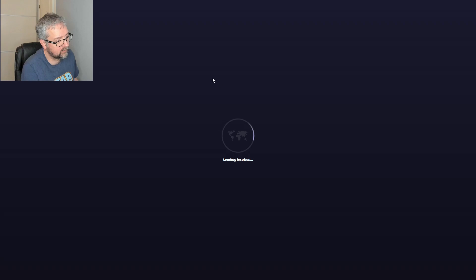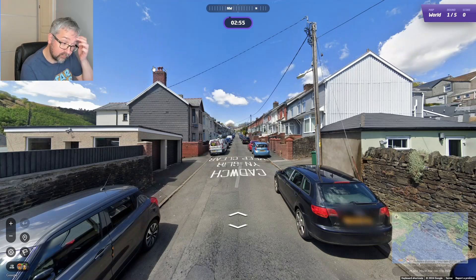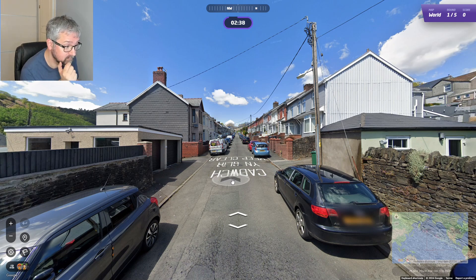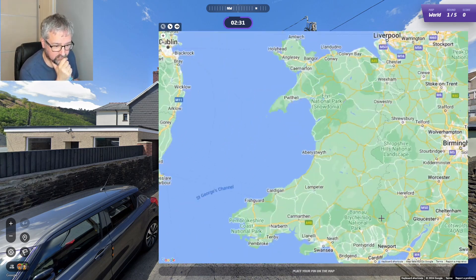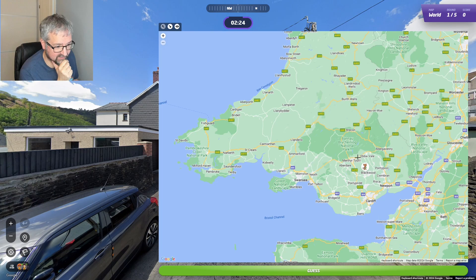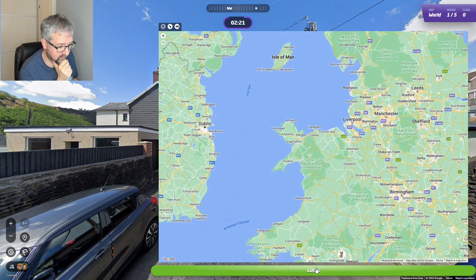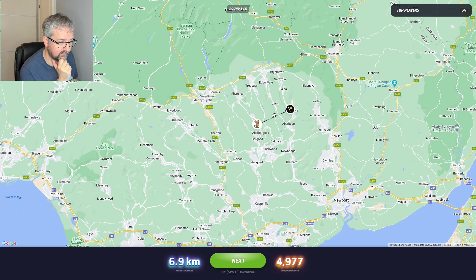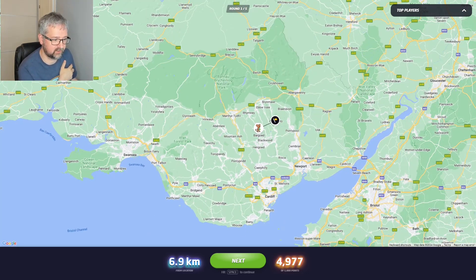Okay, the first round is the UK and more specifically we are in Wales. There's some Welsh writing on the road here. Hard to tell where in Wales — I think I'm just going to go somewhere around here. There are a lot of valleys down here, same in the north. I'll go South Wales and hope I'm right. Okay, a good start — picked the wrong valley but a pretty good start.